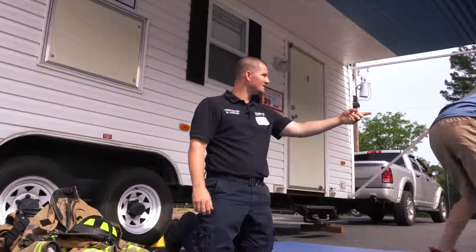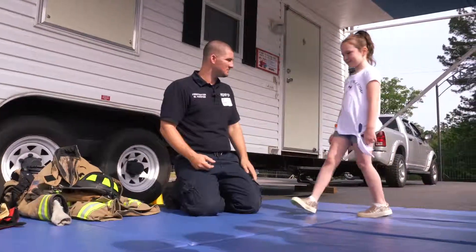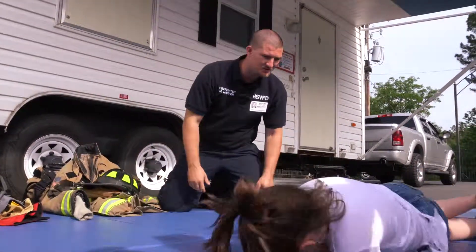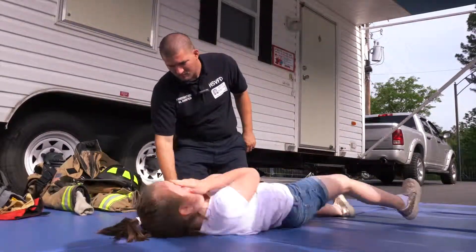You want to try it? Let's see it. So — stop. Drop. Cover your eyes and start rolling. Roll, roll, roll, roll. Back this way, back this way. There you go, just like that — you just go back and forth. Perfect, good job.